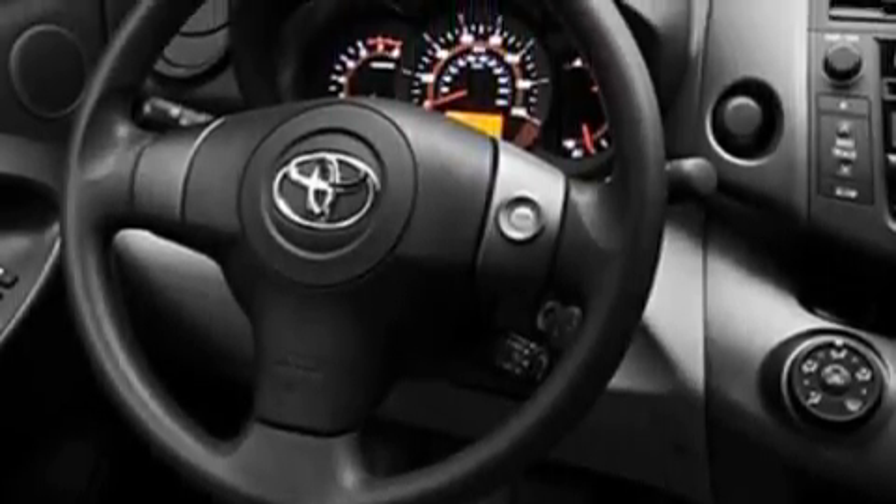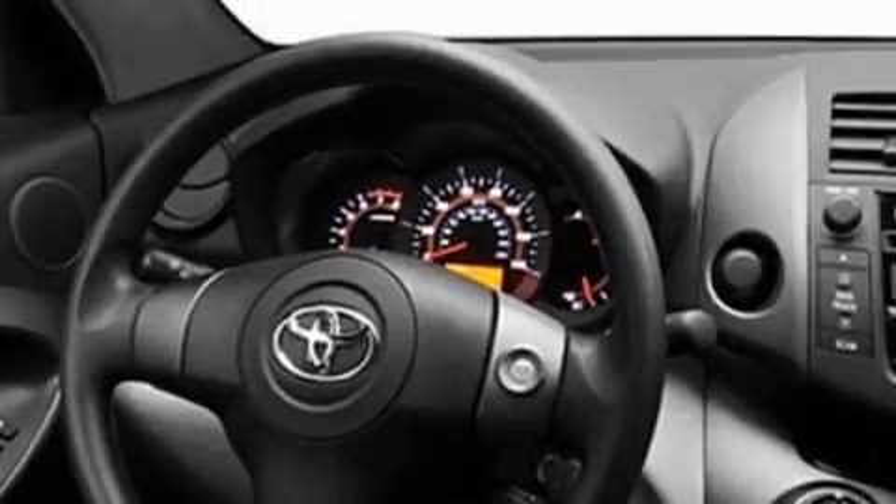Its top features include cruise control, a rear window defroster, commercial-free satellite radio, a low-tire pressure indicator, a stability control system, and it's easy to see why this vehicle is an excellent choice. This vehicle won't last long at this price. Call and arrange a test drive now.